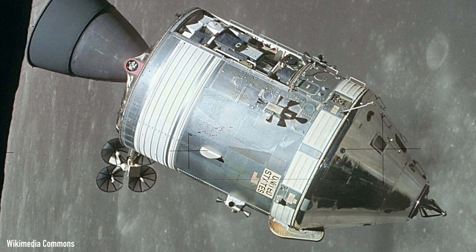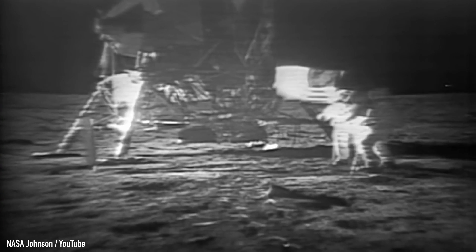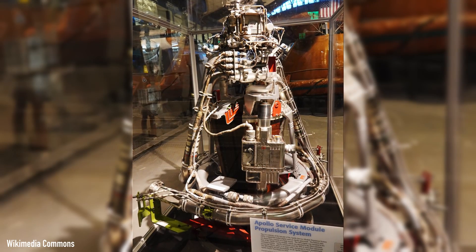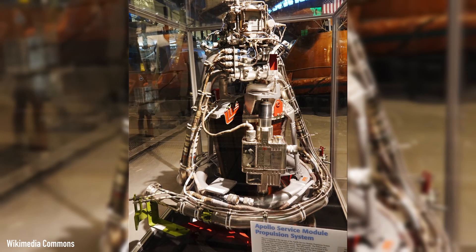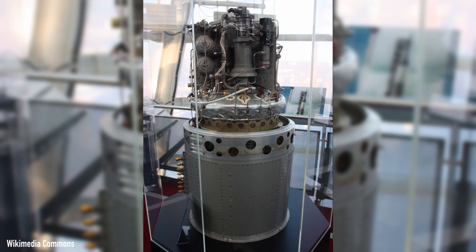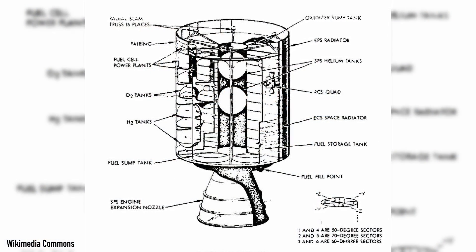Inspiration came from the service module of the Apollo spacecraft that ultimately put the first man on the moon in 1969. This essential part of the spacecraft had an onboard generator that used oxygen and hydrogen to make power for the computers and life support systems, as well as provide drinking water to the crew. In other words, it had a fuel cell system. So General Motors assembled a team of about 200 people tasked with transferring the Apollo technology inside a working car.